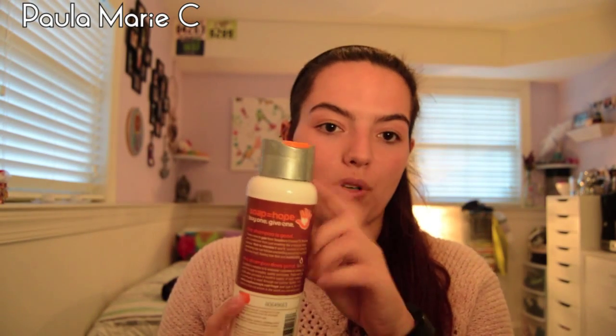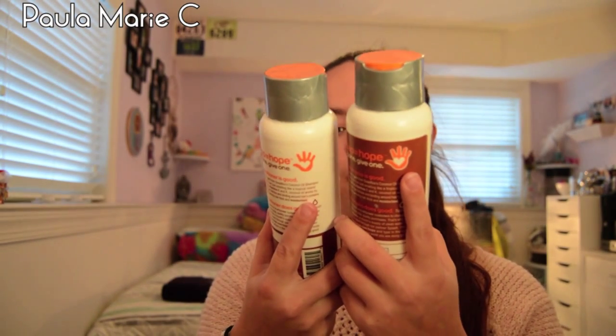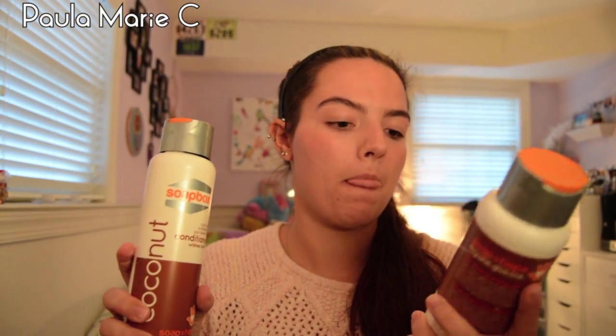Good news and bad news. Good news is it came clean and smells great. Bad news is a quarter of the shampoo ended up leaking out. I don't think these caps are very good because they don't seem to be screwed on really well from laying on their side. Anyway, I got the SoapBox coconut color safe, sulfate free, paraben free shampoo and conditioner, both with shea butter. Soap equals hope — buy one, give one. This is going to be great because I shower at the gym quite often. I can really use these for the gym, stick them in my gym bag. They smell great. I'm just kind of sad it exploded everywhere, but it didn't get on anything.